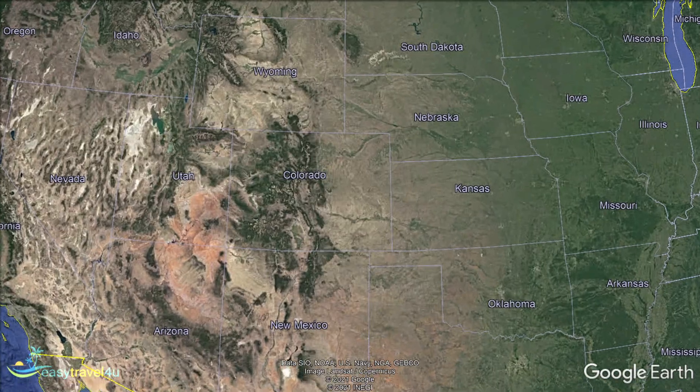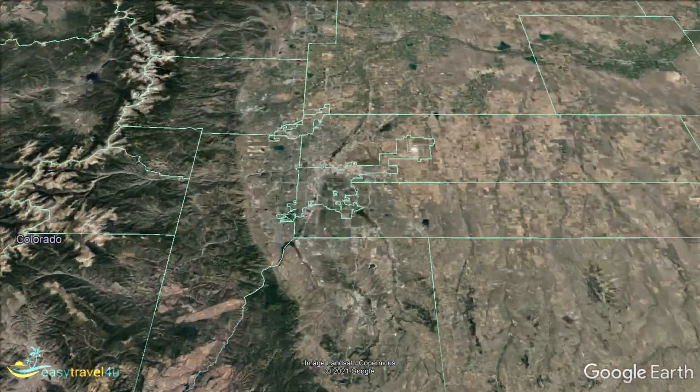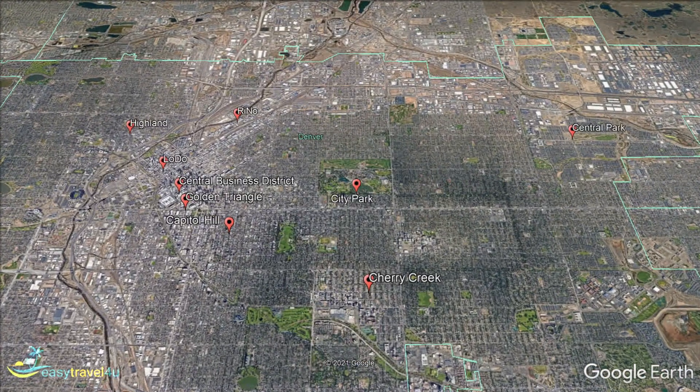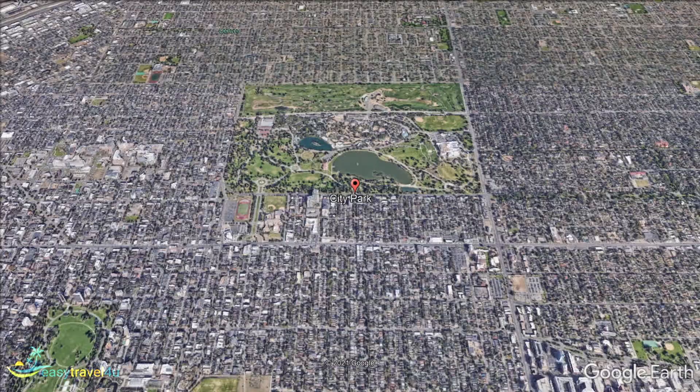Denver is the capital and largest city in the state of Colorado. It is nicknamed Mile High City, as Denver sits exactly one mile above sea level, nestled in the picturesque Rocky Mountains. It is a fabulous destination whether you prefer the bright lights of the city or a relaxing break in nature.